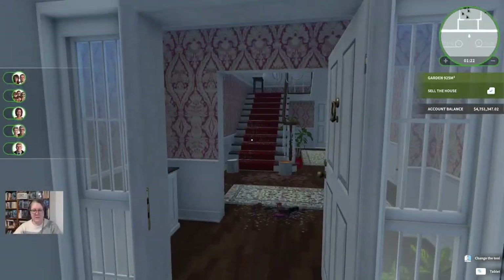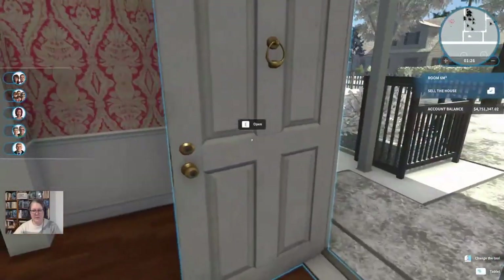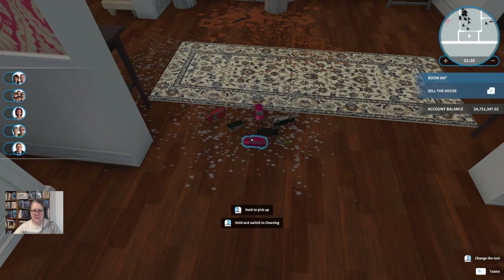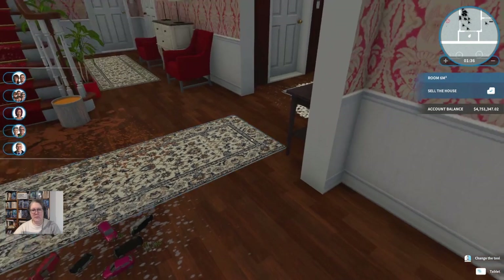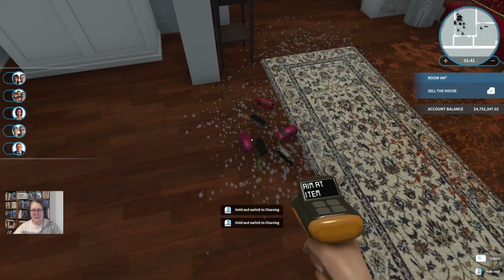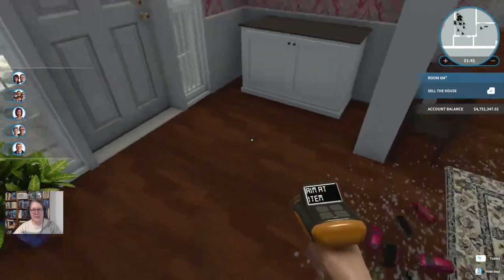It doesn't look like there's any dirt on the walls, but this house came out before Garden Flipper, so there's probably not a lot left to do outside. It looks like someone had a little bit of a party in here. I've got to pick them up and put them somewhere. I suppose I could sell them — let's sell them. Although it does seem a bit sad.